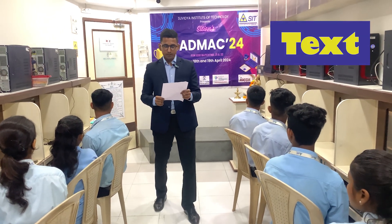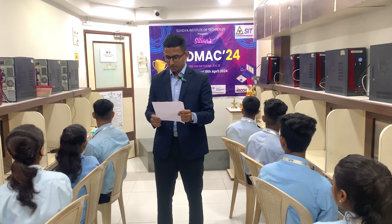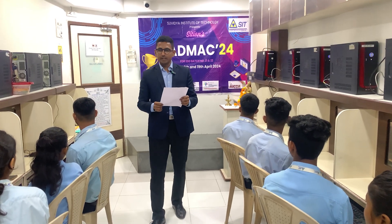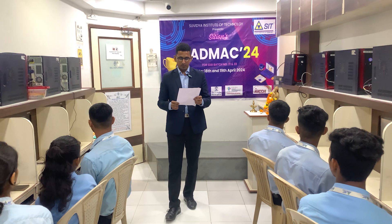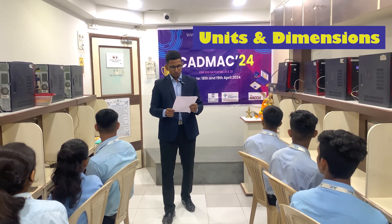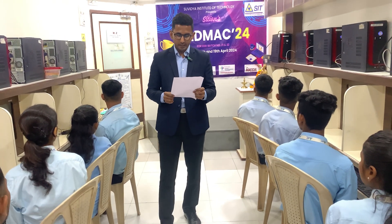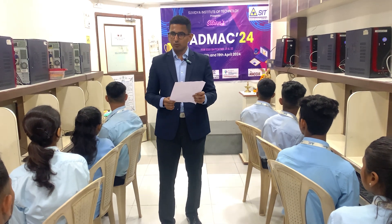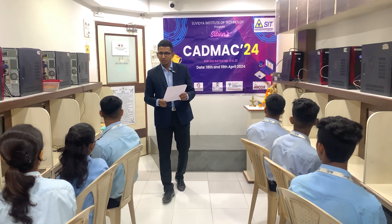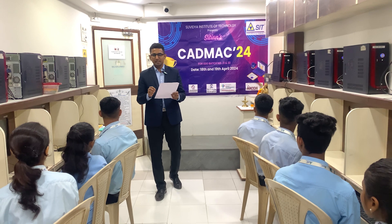Text: review all text objects and dimensions for clarity, correctness and consistency. Geometry: inspect the geometry of objects to ensure they are correctly constructed without overlapping or intersecting lines. Units and dimensions: confirm that all dimensions are labeled correctly and accurately reflect the intended size and proportions. File organization: check that the drawing file is properly named and organized within a logical folder structure for easy access and sharing.